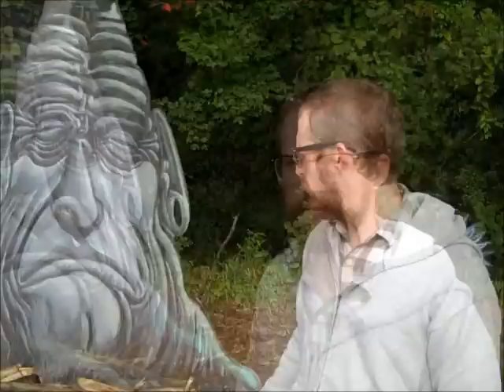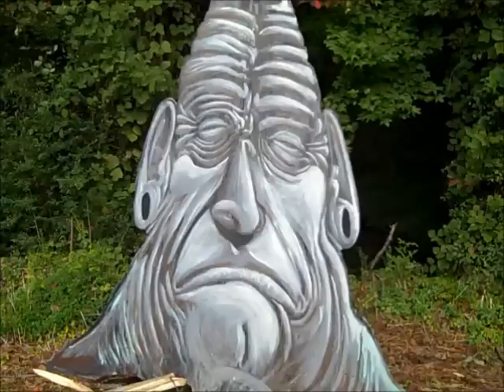Here behind me is a slumber tree. It's easily the biggest piece I've ever painted. They don't say a lot, but they're deep thinkers.